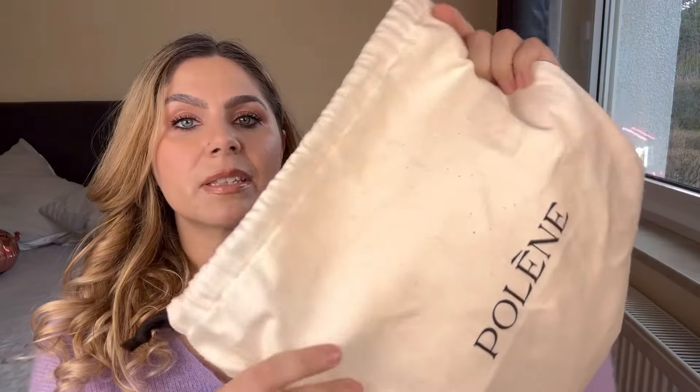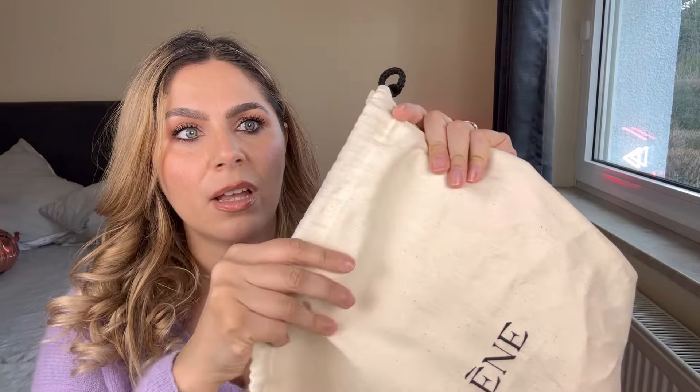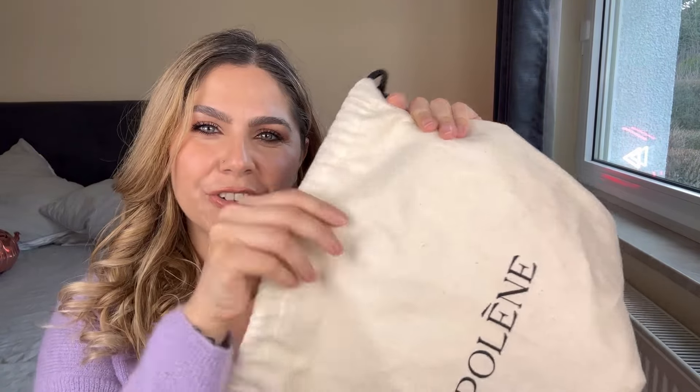Same with the dust bag — the new one is a standard cotton bag with a harsher feeling to it. You can also tell that the font has changed. So don't be surprised if you buy a secondhand Polen bag and it comes with a slightly different box — it is just the older branding. In terms of what I prefer, I actually prefer the first branding because it immediately looks more luxurious.